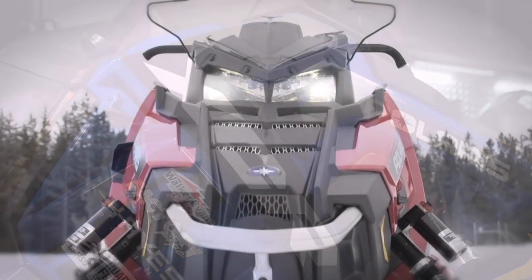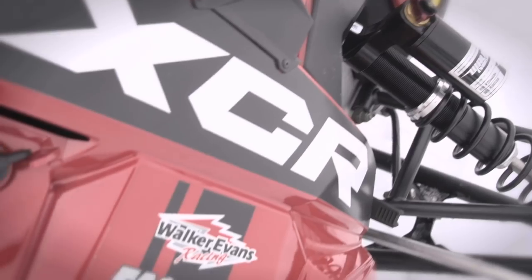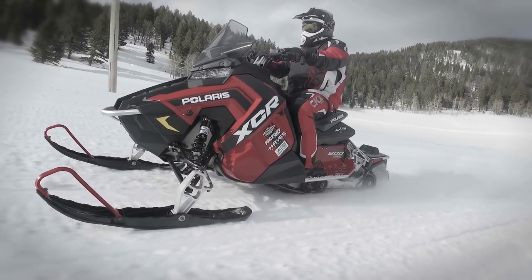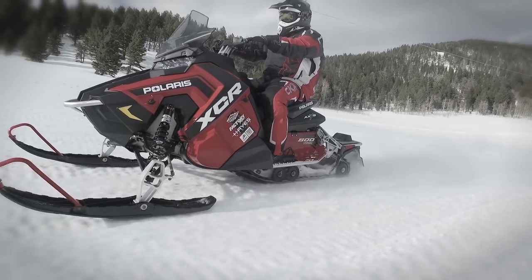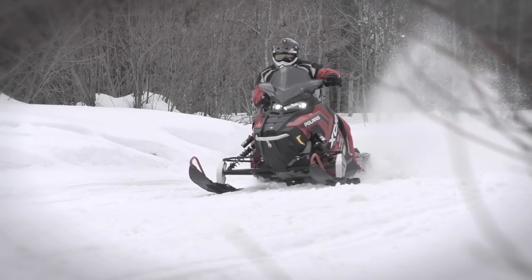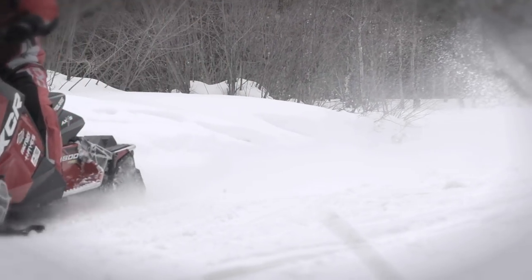Polaris brought back the XCR nameplate in 2017 and at the same time went back to the XCR's roots as a cross-country sled. Somewhere between the first XCRs and 2017, Polaris watered down the XCR brand with powerful but somewhat lacking trail sleds that had lost sight of the XCR's cross-country racing routes. Thankfully, that era is over.